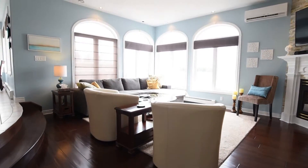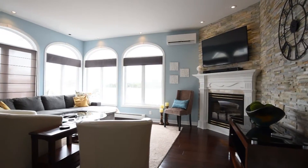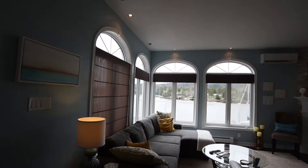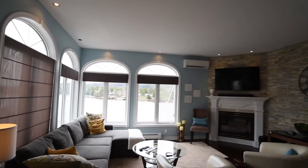The kitchen is open to a very comfortable family room, perfect for TV watching or relaxing with a good book, again with those beautiful views of the bay.